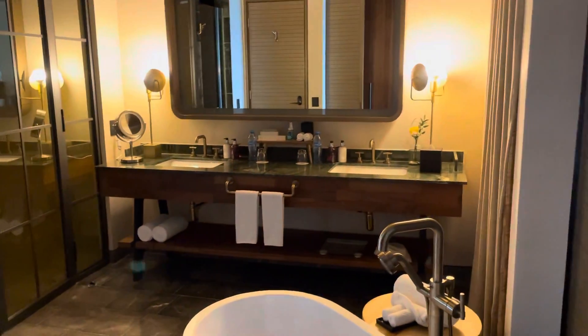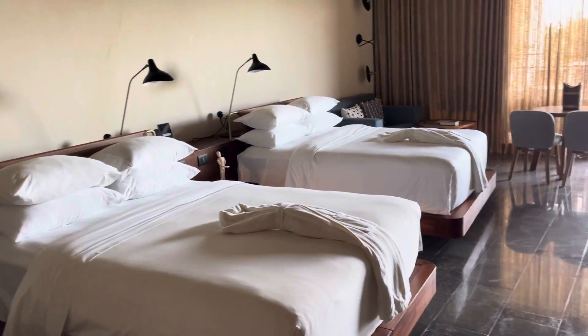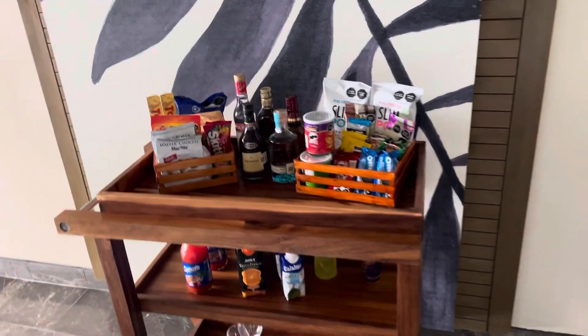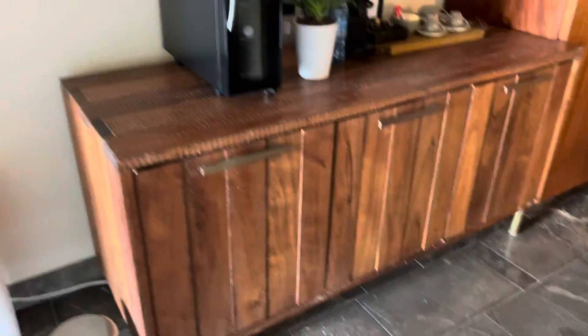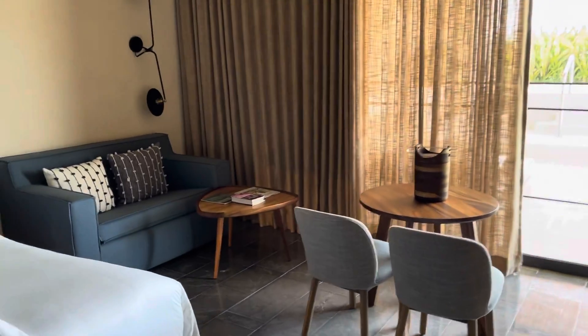We are in a terrace suite with two double beds. They have a total of six in this category. Half are going to be with two double beds, the other half are going to be king bed. If you saw my business suite video, you have the exact same drink cart here, the exact same wine cooler, and also the same minibar located in there. All the amenities are the same. This room is basically the same as a junior suite as far as the layout is concerned, but the amenities of being in Inspira club are there.